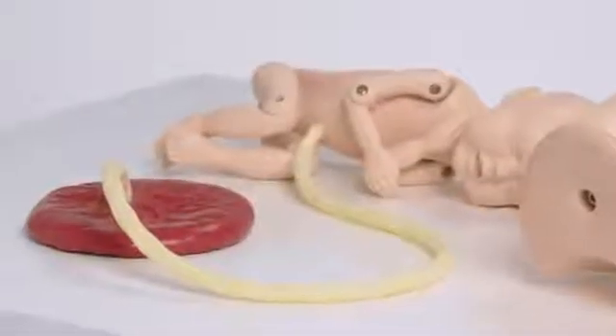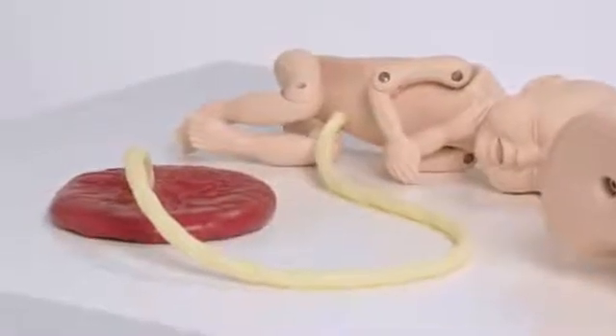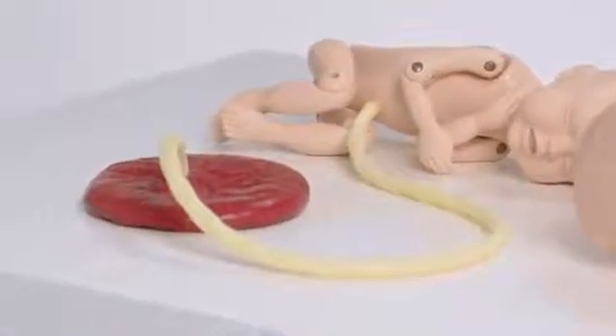The standard PromptFlex includes a full-term infant with anatomical landmarks, umbilical cord, placenta, and an anatomically correct mother.